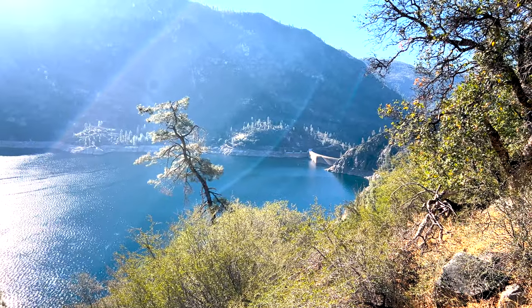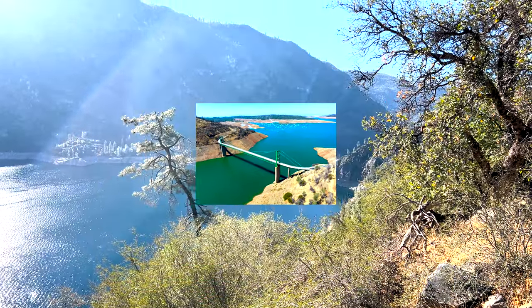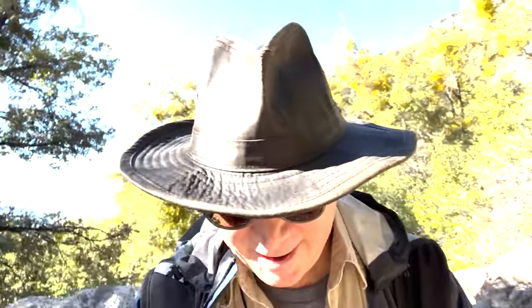San Francisco estimates that if it never rained again, the impounded water at this reservoir and others could last the surrounding area for three years. One of the nice things about this trail is there are patches of shade, so as the day gets hotter it's pretty nice. In the background you might hear a plane going overhead — one of the unique things about Yosemite is that it's on a flight pattern, which is good and bad.